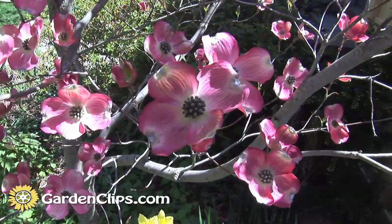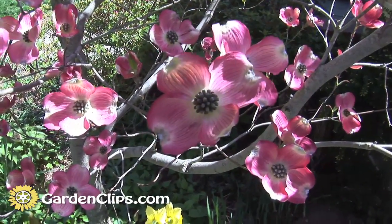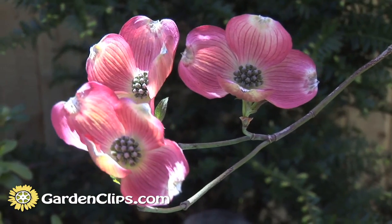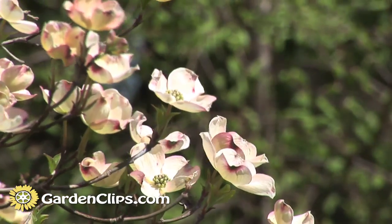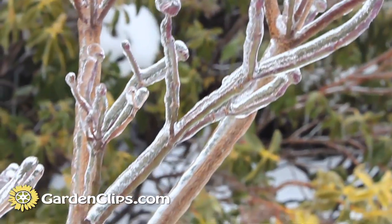My favorite cultivar is Cherokee. It's a nice pink color. There are some varieties with darker red, and then of course most of them are a wonderful white color as well. Great fall color, wonderful flowering, and it's even got a wonderful shape during the wintertime when no leaves are on the tree.